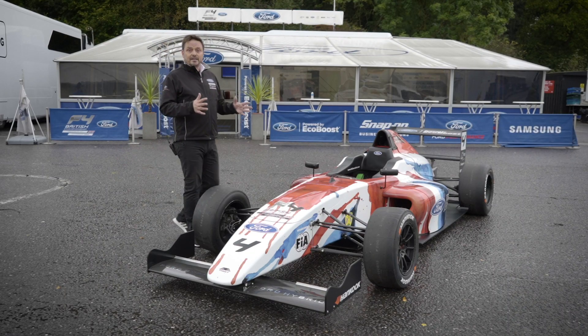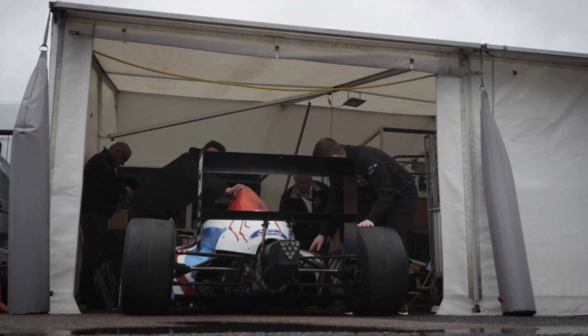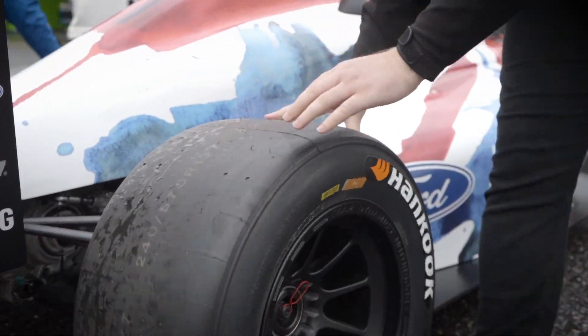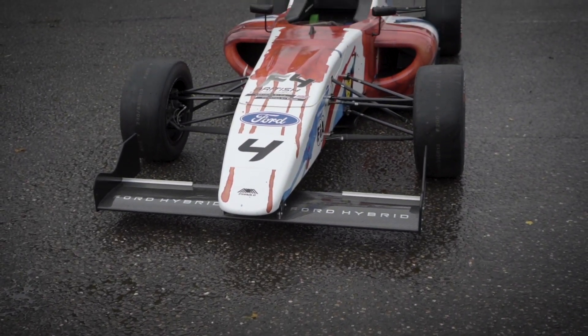Welcome to Brands Hatch. We've got a really exciting world first here with this car. This is the first Formula 4 championship car, we think, in the world that's going hybrid electrification technology.